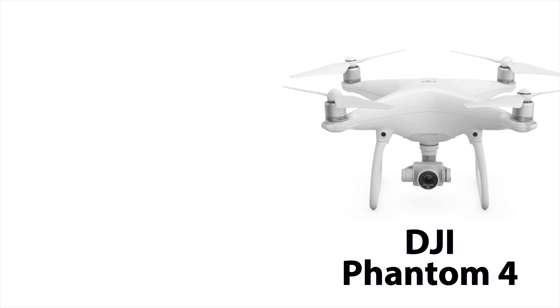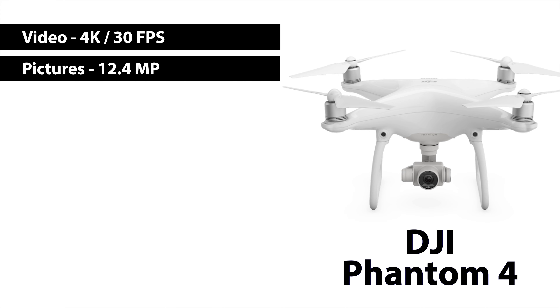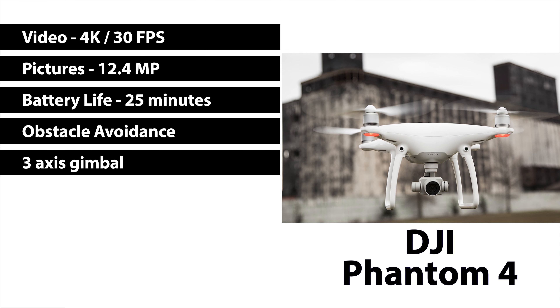Now we're going to talk about the Phantom series from DJI: the 4, the 4 Advanced, and the 4 Pro. The DJI Phantom 4 has video quality of 4K at 30 frames per second. The picture quality is 12.4 megapixels. Battery life is 25 minutes and it does have obstacle avoidance. It has a three-axis gimbal and sells right now for about $899. The Phantom 4 is a pretty good drone but it is getting phased out by DJI. When you go to the DJI website from the US you can actually not order one right now, but you can still get them online. This is a great starter drone with good video quality and obstacle avoidance — you will definitely be able to do what you need for real estate with this drone.